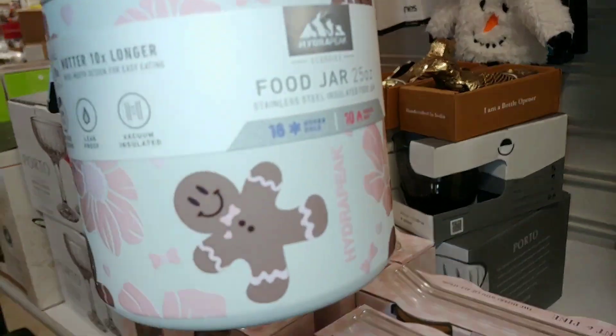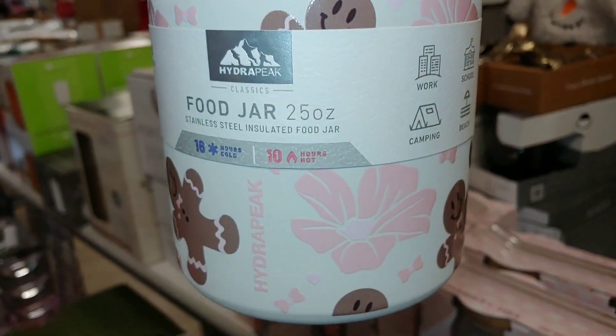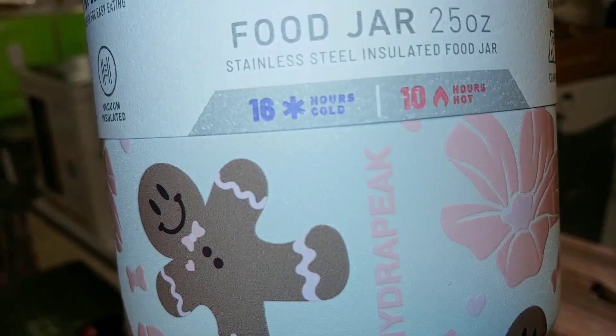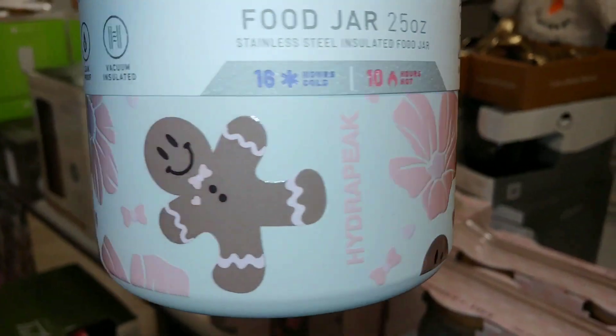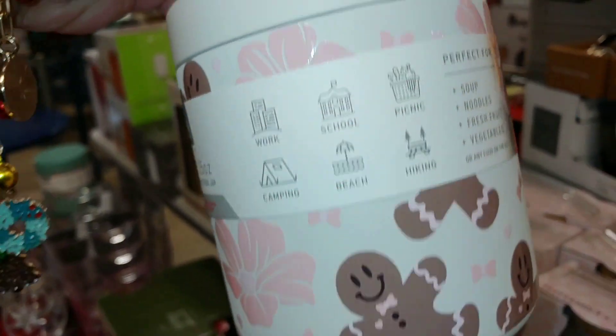They have this new little Gigi item right here. It's a little food jar — stainless steel to keep your food insulated, warm or cold. It keeps food cold for 16 hours and hot for 10 hours. And look at those cotton candy pink flowers with the little Gigi's all over. So cute.